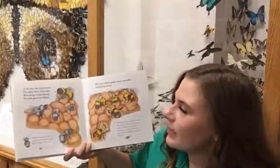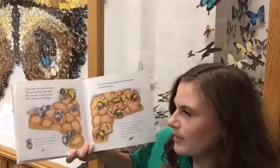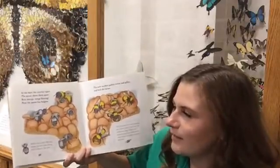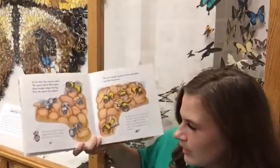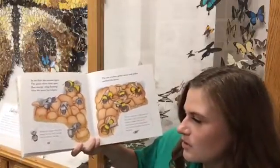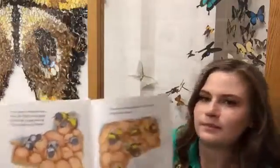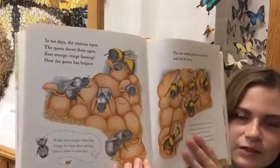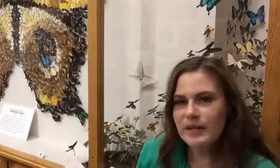In ten days the cocoons ripen. The queen chews them open and bees emerge, wings fanning. Now the queen has helpers. Worker bees are gray when they emerge, but their adult coloring starts to show in a few days. The cocoons have opened and the new bees are coming out gray.